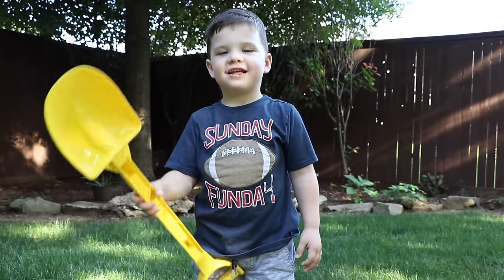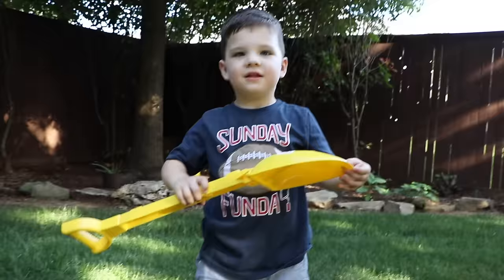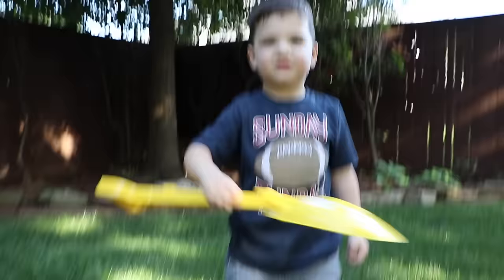Hi friends! It's me Caleb. Now we're going to go look for bugs — centipedes and put them in the pail.